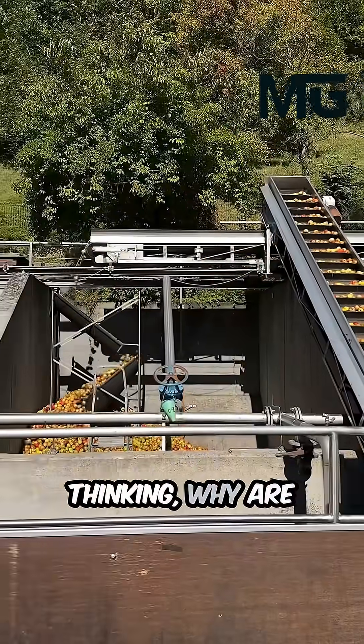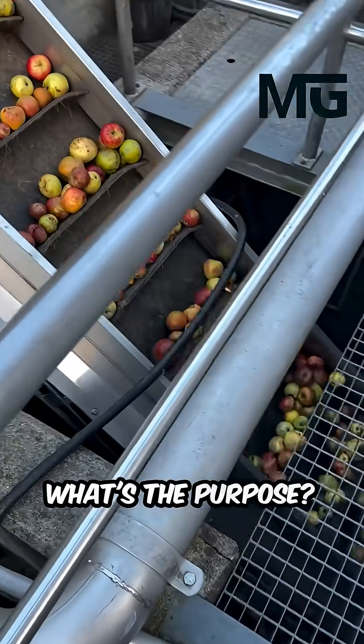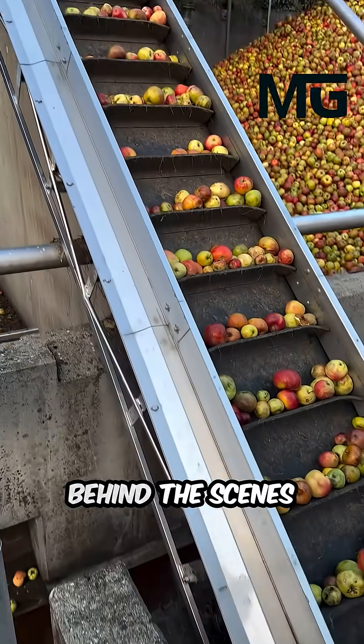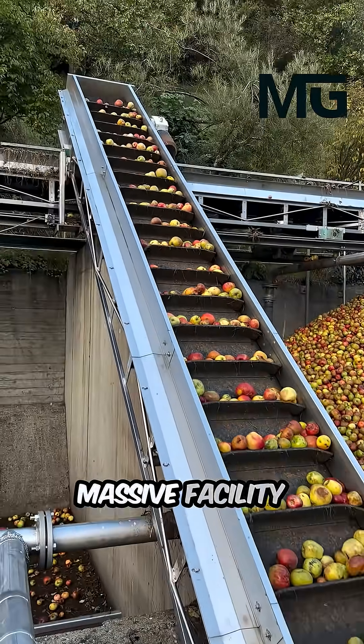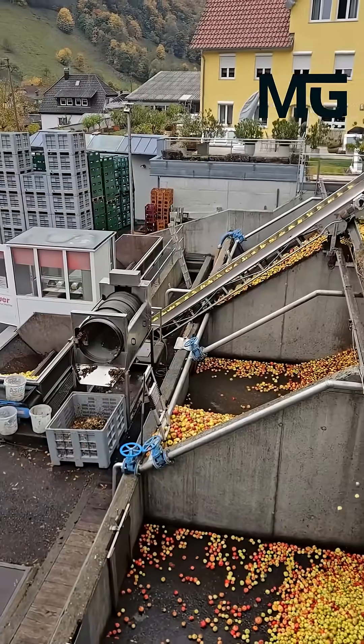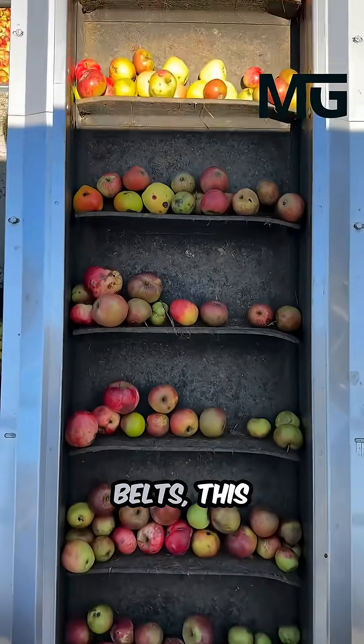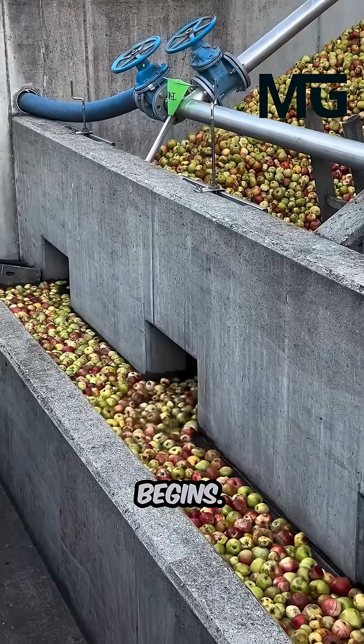You must be thinking, why are these people unloading so many candy-like apples? What's the purpose? Well, stepping behind the scenes of this massive facility reveals the start of a sweet transformation. As mountains of apples are tipped onto conveyor belts, this is where the magic begins.